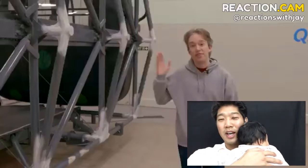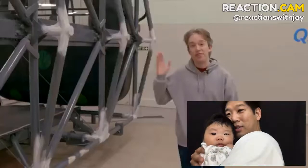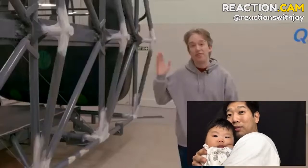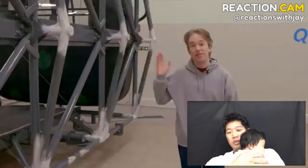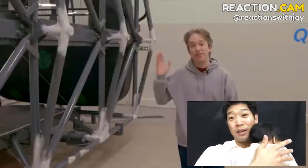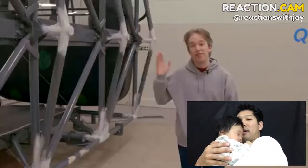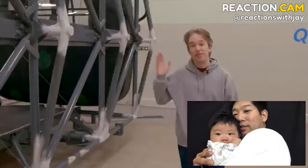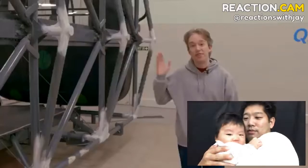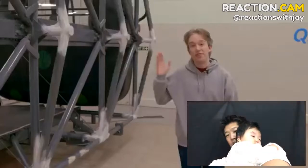Hey everybody, baby just woke up so it's time to do a reaction. I don't know anything about this g-force, jerk, and passing out in a centrifuge. Let's play it real quick.